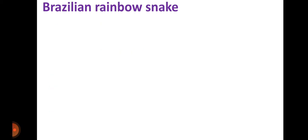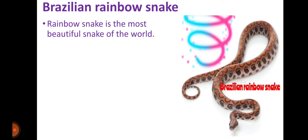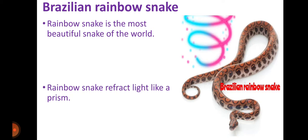The other is the Brazilian Rainbow Snake. It's a very beautiful snake. Rainbow snake is the most beautiful snake in the world. Rainbow snake reflects light like a prism.